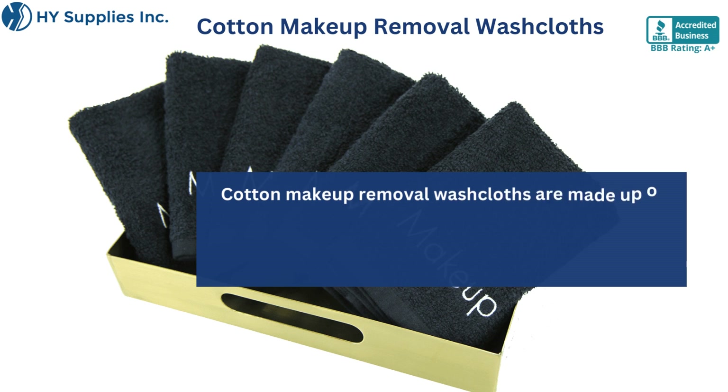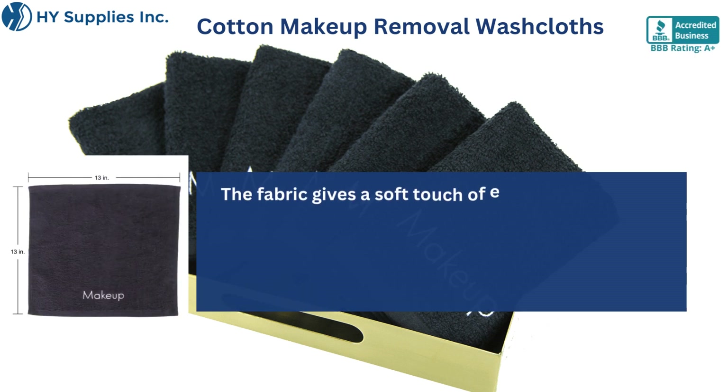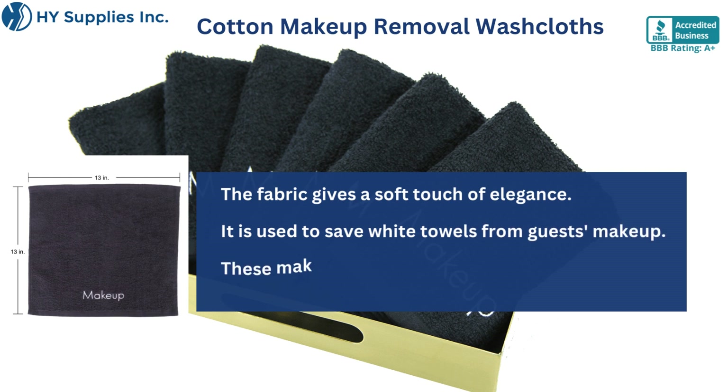Cotton Makeup Removal Wash Cloths are made up of high quality which is more durable. The fabric gives a soft touch of elegance. It is used to save white towels from guests' makeup.